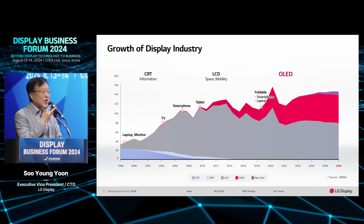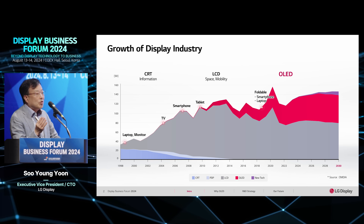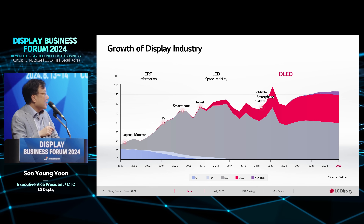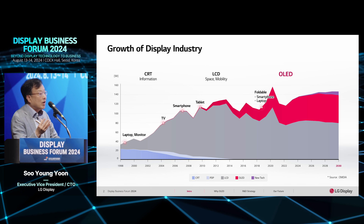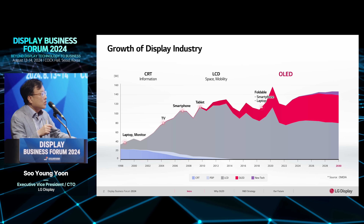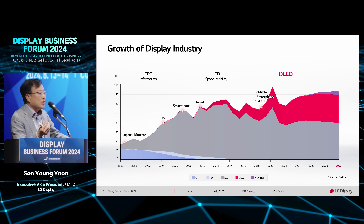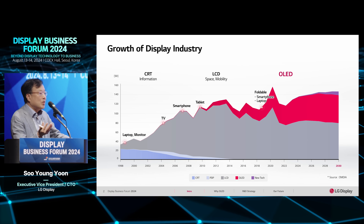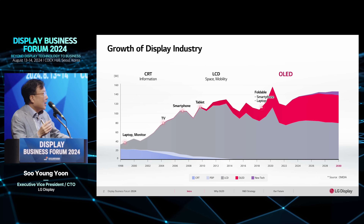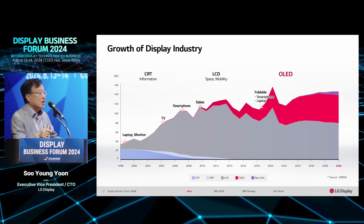Looking at market size, around the year 2000 the market size was up to 100 billion US dollars, and now it's over 120 billion US dollars. You can see that most of the revenue comes from the LCD area. Around 2010, revenue from the OLED area began to start, though most still came from LCD. Nowadays, maybe 20 to 30 percent of the whole display revenue is covered by OLED.